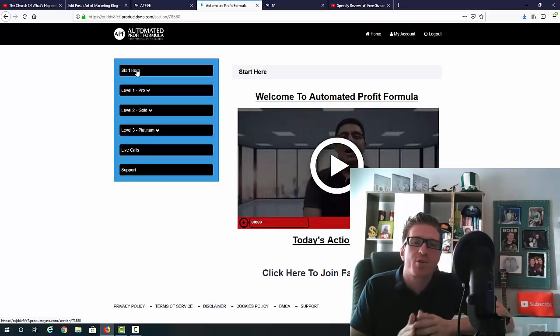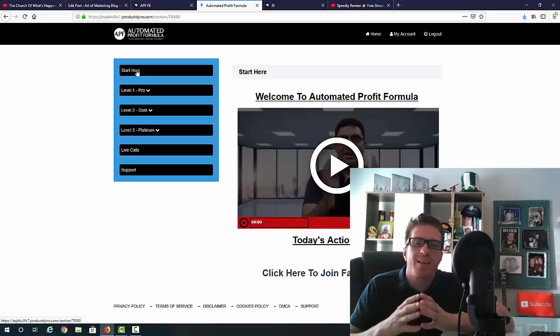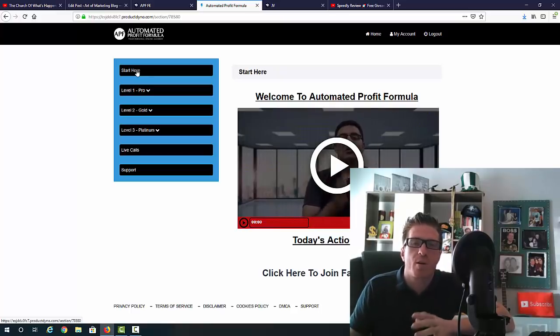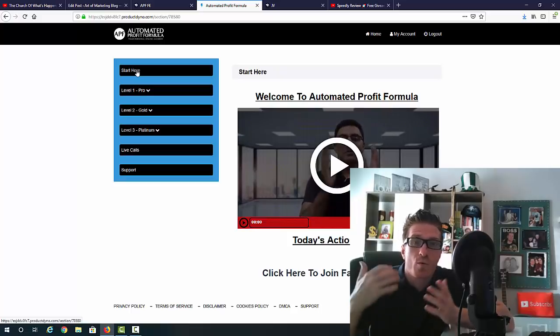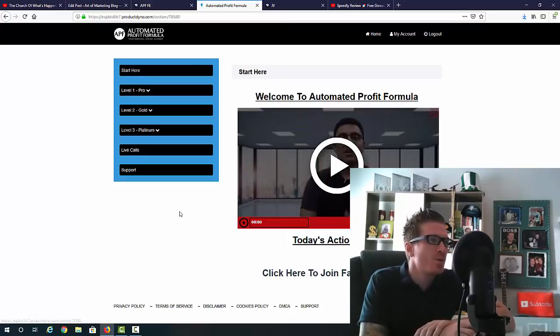When it comes to creating a full-time online business from scratch, this is the best thing you can invest in. This is not just another course where someone releases it and a month later won't answer support emails. This is a membership site — we want you to be involved. We're creating a community of people that support each other, and we are here to make sure you actually get successful. If you're successful, you keep paying for the membership — it's good for us, it's good for you. You're getting thousands of dollars' worth of value for just $19.95 per month.